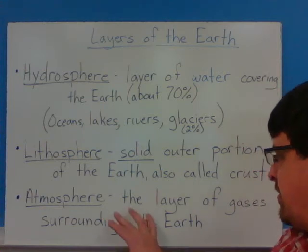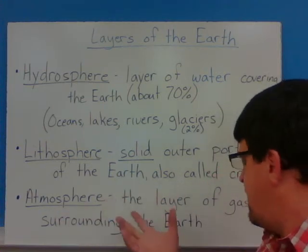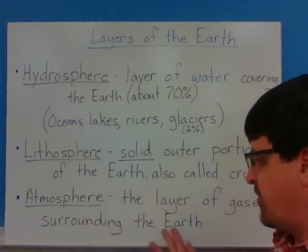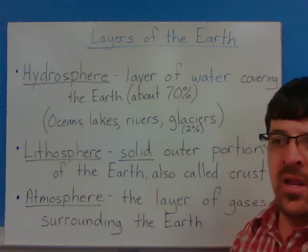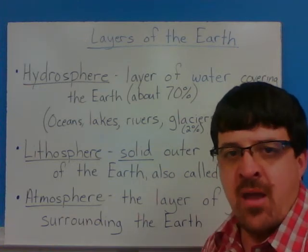Next is the atmosphere. The atmosphere is a layer of the Earth — it's not really inside the Earth. It's the air or the gases that surround the Earth. That's what causes our weather and some other things that take place, and there are a lot of different pieces of the atmosphere itself.